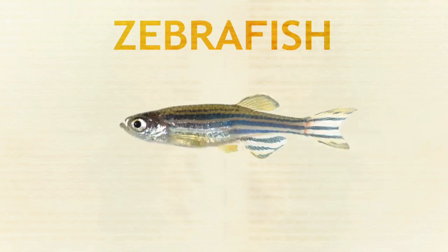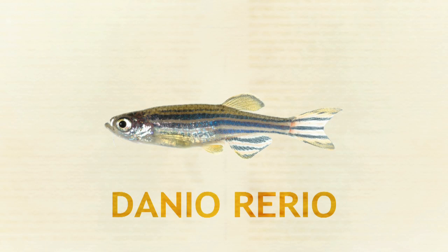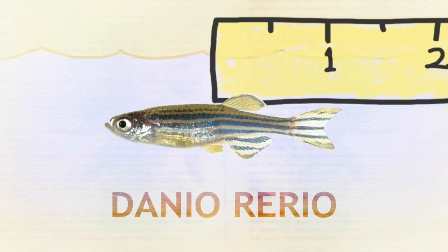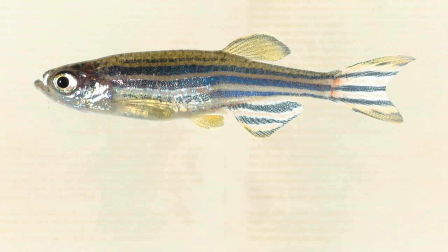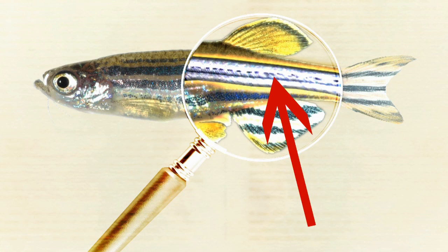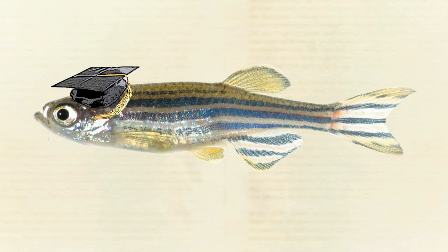The zebrafish, officially known as Danio rerio, is a freshwater fish found in slow streams and rice paddies. Unlike laboratory creatures like fruit flies, the zebrafish is a vertebrate — it has a backbone. That means it is much more closely related to human beings. It just grows up faster.